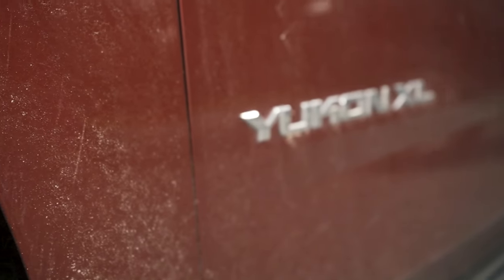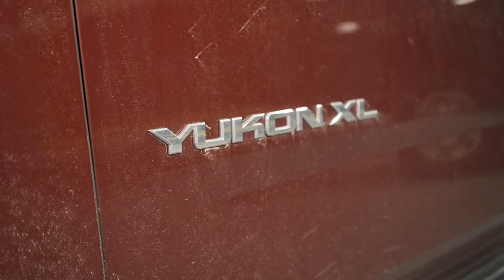Here we have a 2017 GMC Yukon XL with a check engine light. The codes that we have are a P050D and also a P219A. In this video, we're going to go over what those codes mean and what to look for.